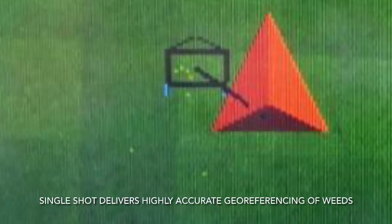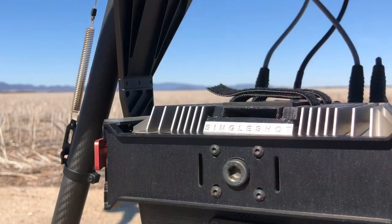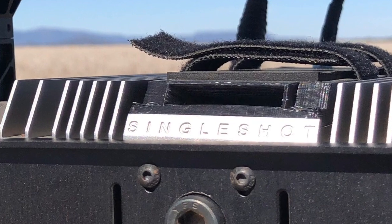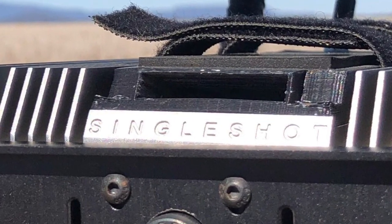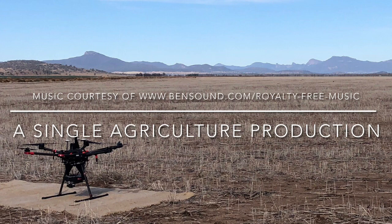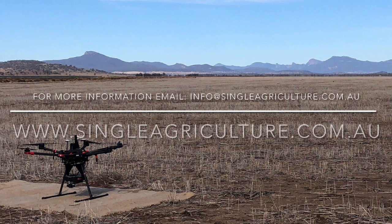Drone based weed mapping opens up more strategic ways to tackle weeds. Knowing what's in your paddock before you spray allows you to decide what chemicals to use and how to apply them. Single Shot gives farmers the tools for more profitable and sustainable weed control into the future. For more information you can head to www.singleagriculture.com.au or send an email to info@singleagriculture.com.au